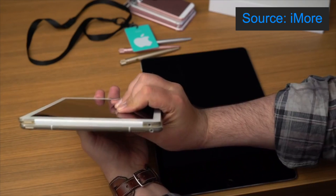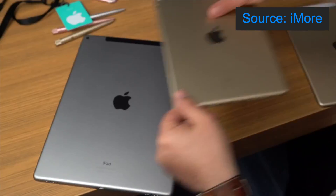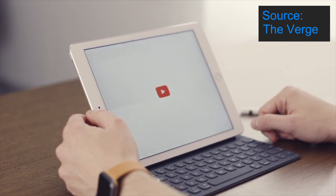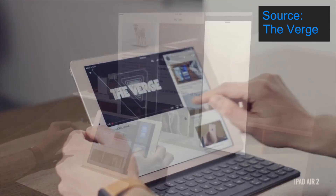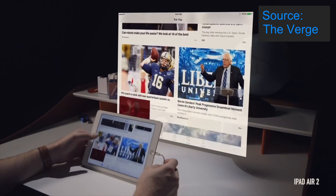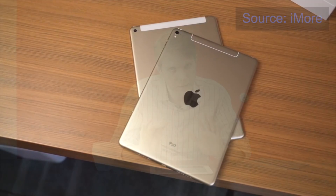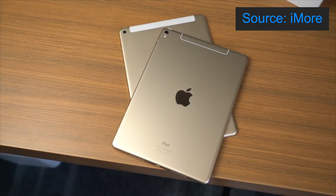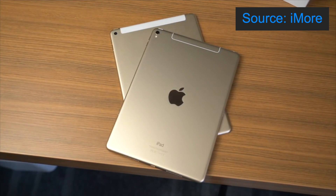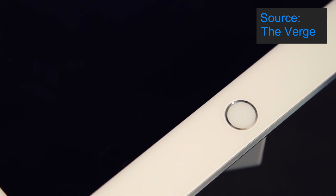It has an A9X chip with 64-bit architecture and an M9 coprocessor, the same as the 12.9 inch iPad Pro, which means it's fast at handling tasks and fluid whilst using the split screen view. However, the 9.7 inch iPad Pro has the same 2 gigabytes of RAM as the previous iPad Air 2, which means jumping between apps isn't as quick. In my opinion it would have been nice to see 4 gigabytes of RAM in this device, the same as its bigger brother the 12.9 inch iPad Pro.